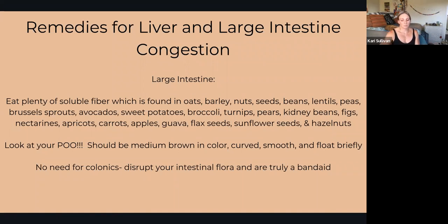Some people think colonics are the best thing in the world, but the truth is it's really just a quick fix — a little bandaid — and it can actually upset your gut flora, your gut microbiome. Just like douching, we don't recommend douching anymore. I would not recommend a colonic.